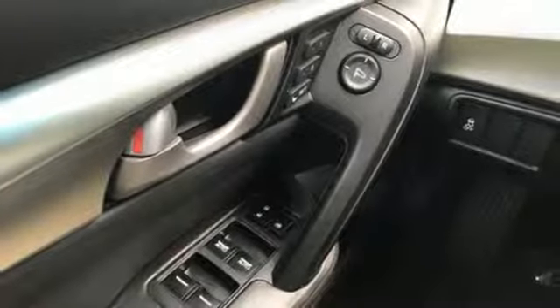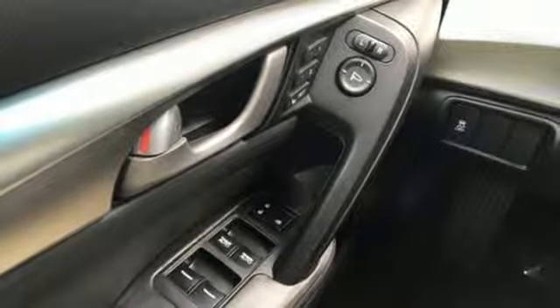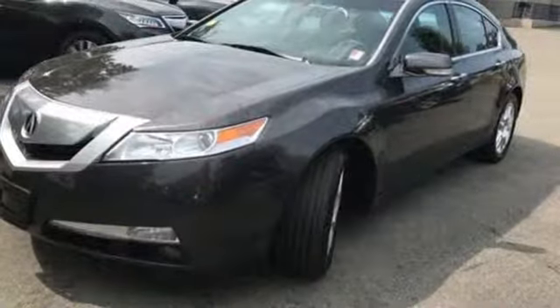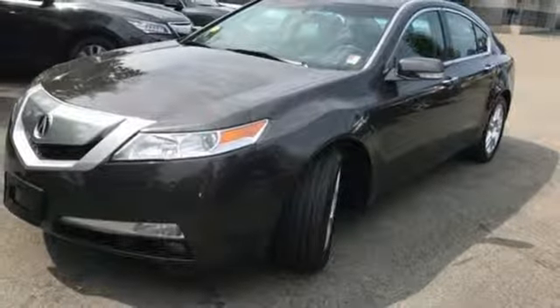The ever popular TL reigns supreme among midsize luxury sedans with incredible handling, superb performance and stellar safety ratings. Come on in today and see it for yourself.